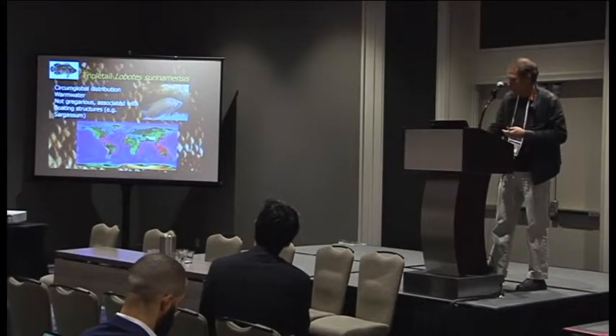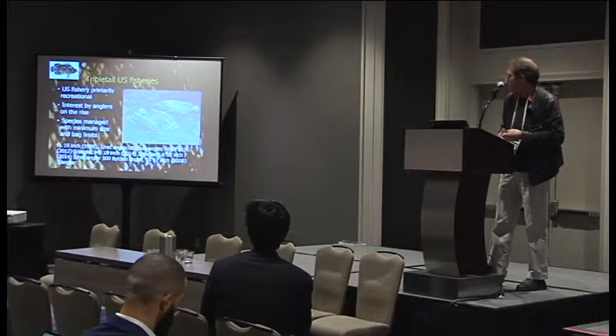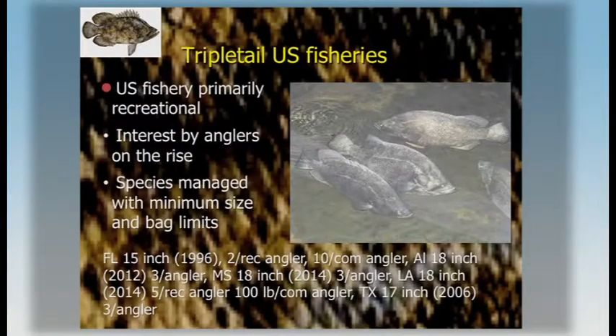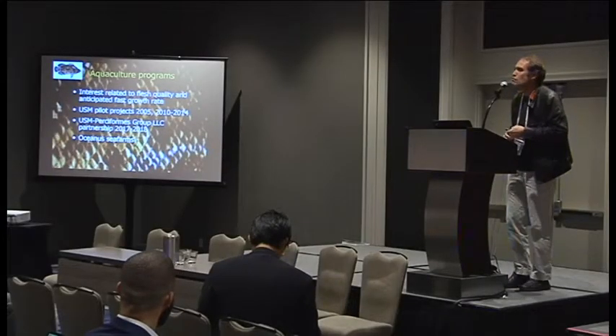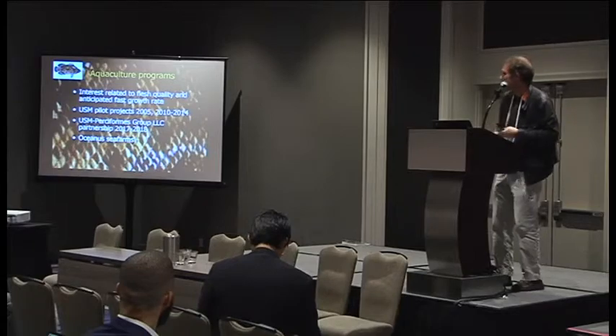Their occurrence was dependent on movement and influx of sargassum. People didn't know of them, but it's becoming more important. There's a recreational fishery that has developed in the U.S., and in other countries it shows up in commercial catches. Interest has been on the rise, and as you can see from the regulation synthesis done by the Gulf State Marine Fisheries Commission recently, a lot of regulations have been established in recent years.